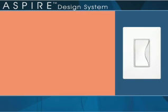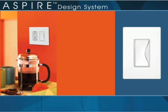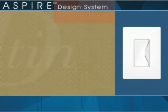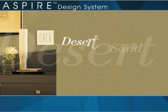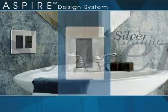To look at home in any room, in any decor, Aspire wiring devices are offered in three dual-tone designs: the crisp brilliance of white satin, the romantic warmth of desert sand, and boldly dramatic silver granite.